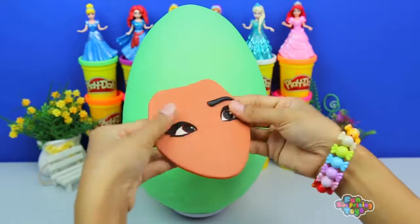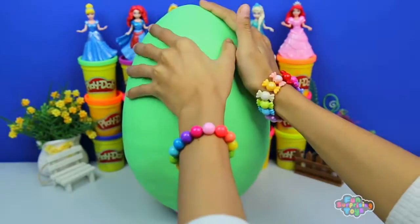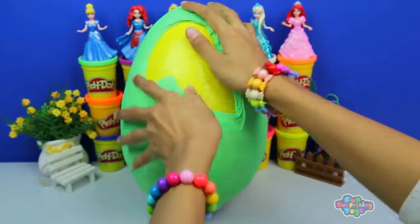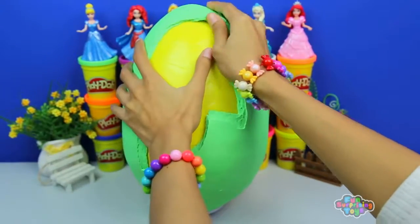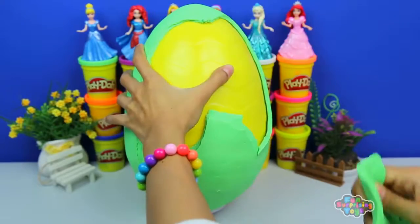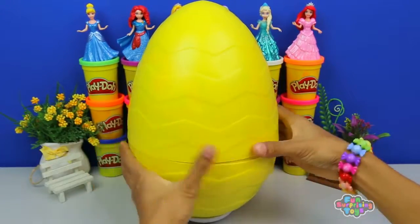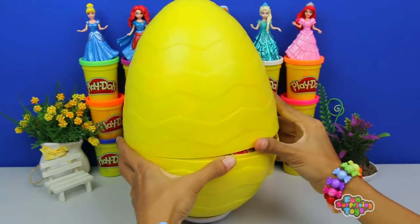We're almost at the last layer, guys. And check it out, it's the last layer. Get those fingers moving. Come on, right through it. We can do it together. We'll push you on. And there we go, finally. Crack the egg open and open it up.